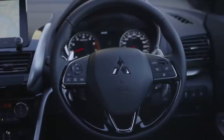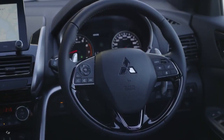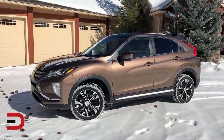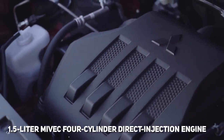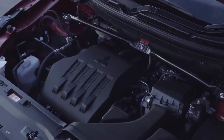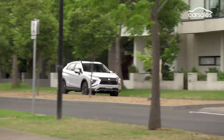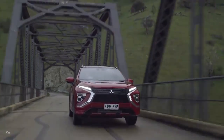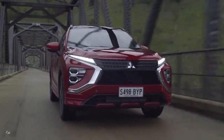SDA is delivered as standard, providing the driver with a better overview of information and effortless operation. The Mitsubishi Eclipse Cross is equipped with the company's 1.5-litre MIVEC four-cylinder direct injection engine. The all-aluminium MiVEC engine balances power and efficiency priorities. Mitsubishi Motors' S-AWC system provides stable handling and precise control, giving drivers the confidence to overcome all road conditions easily.